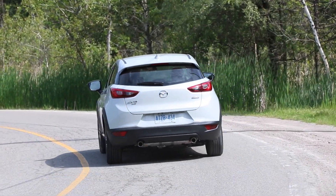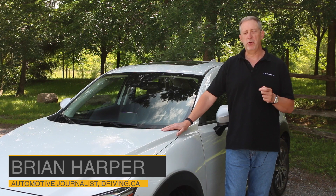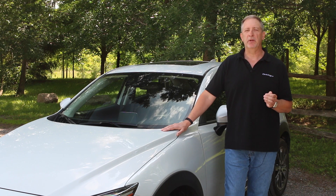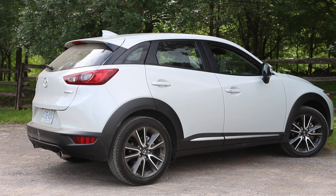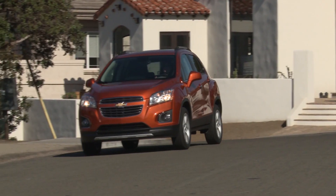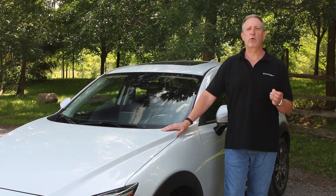Smaller and lower than the successful CX-5 Sport Ute, Mazda's new CX-3 joins the subclass of Sport Ute more or less called the small compact segment. This smaller compact SUV segment is the hottest niche going for automakers. It looks like the CX and others that are designed more or less for urban use.